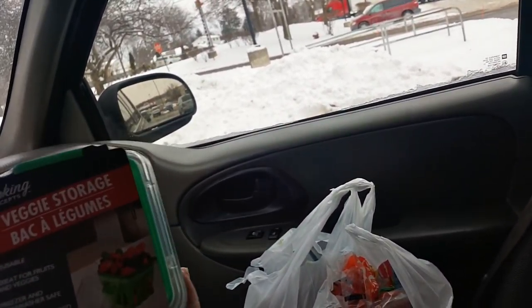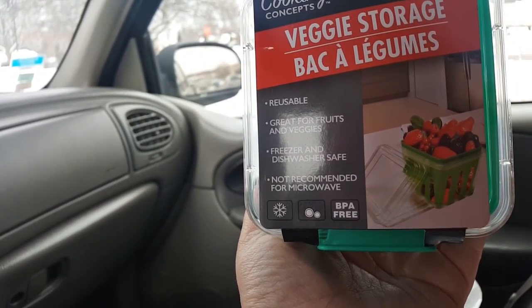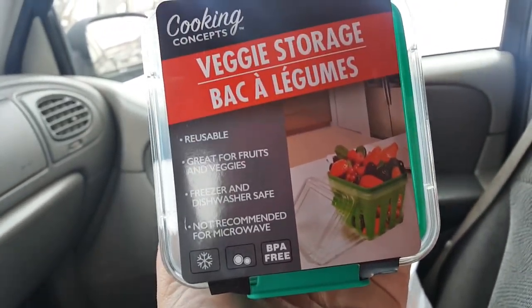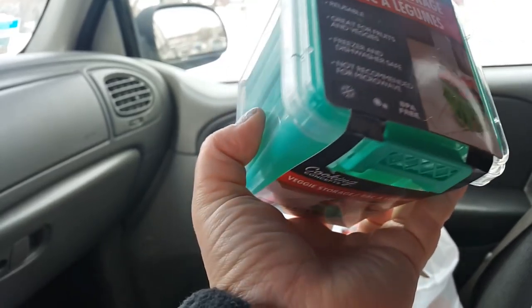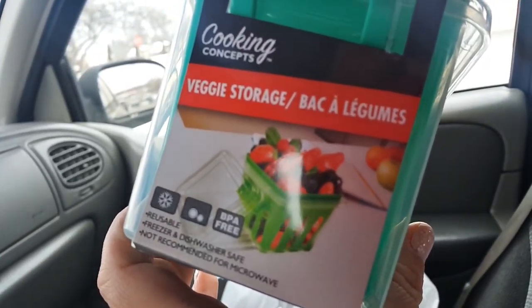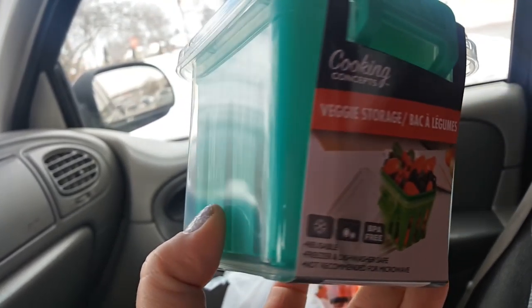They had a lot of storage containers out, and I got this Cooking Concepts Veggie Storage. It's reusable, great for fruits and veggies, and it's freezer and dishwasher safe. I got one of these in the summertime and I like it — I think I got it in the same teal color. These are nice for your berries, cherry tomatoes, or anything like that.